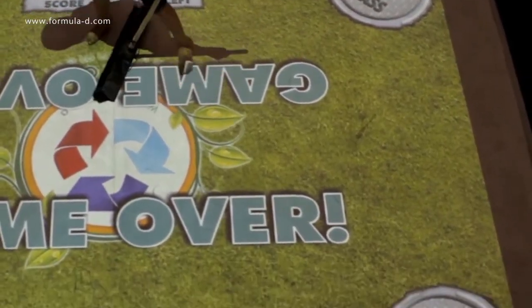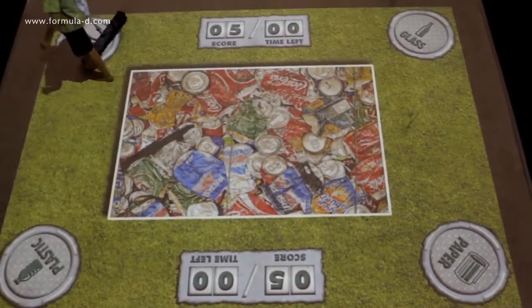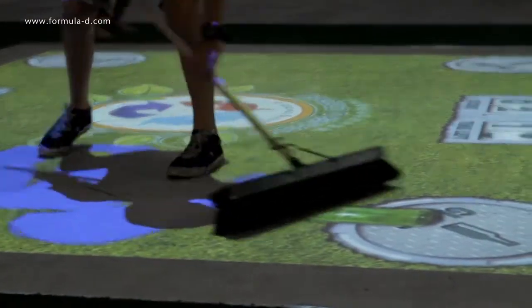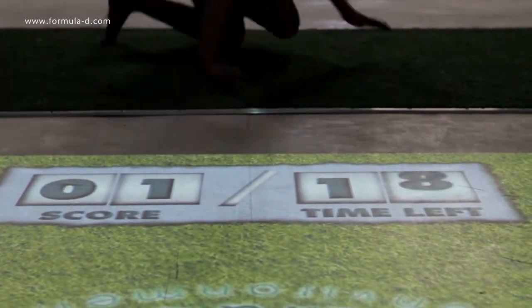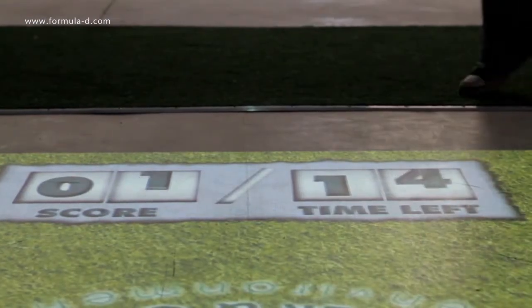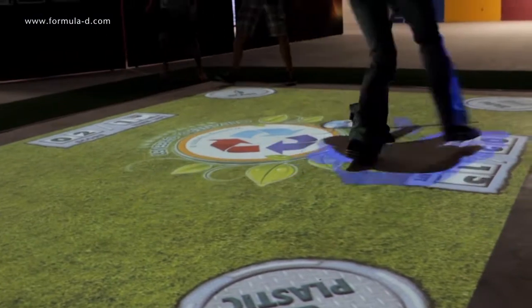Glass can be swept into the glass container, paper into the paper container, and so forth. Players' movements are captured using infrared camera tracking technology, and with each movement the projection responds accordingly. For every correct placement, players score a point. The Recycling Game is timed, and players are encouraged to score as many points as possible in the set time limit. They literally have to think on their feet.